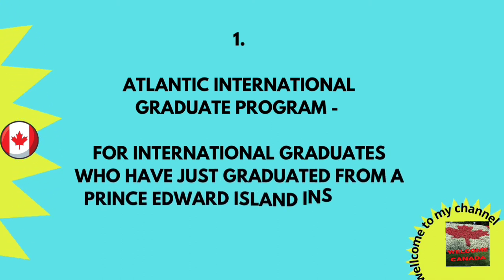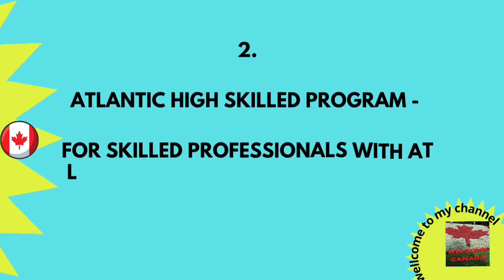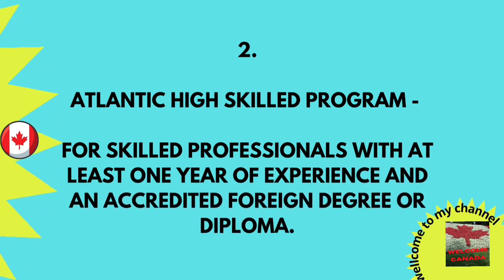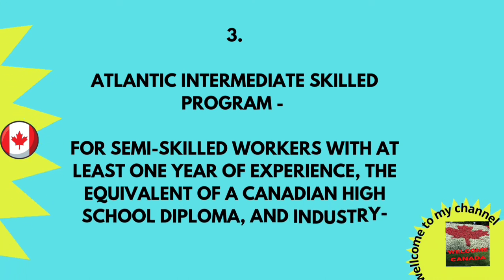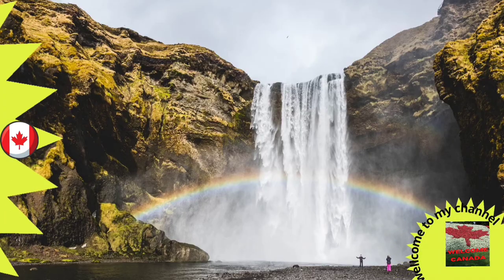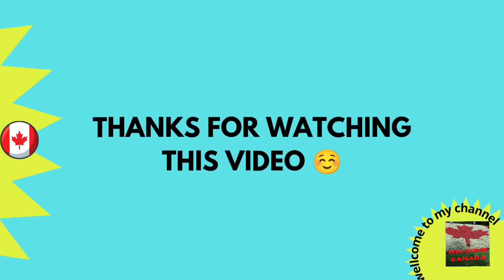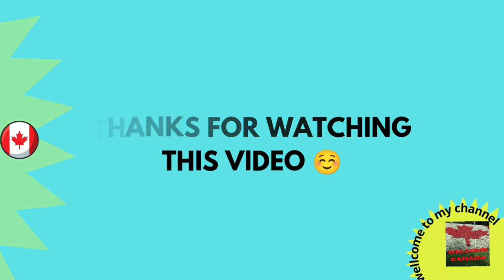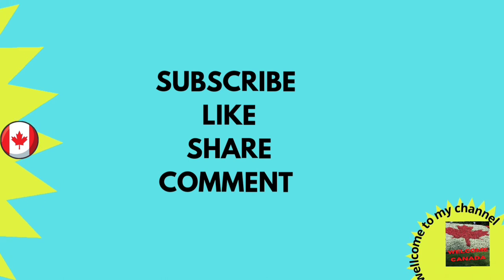The first is the Atlantic International Graduate Program, for international graduates who have just graduated from a Prince Edward Island institution. The second is the Atlantic High Skilled Program, for skilled professionals with at least one year of experience or an accredited foreign degree or diploma. The third is the Atlantic Intermediate Skilled Program, for semi-skilled workers with at least one year of experience and the equivalent of a Canadian high school diploma and industry-specific training.